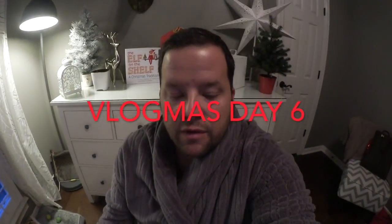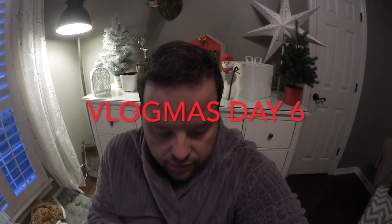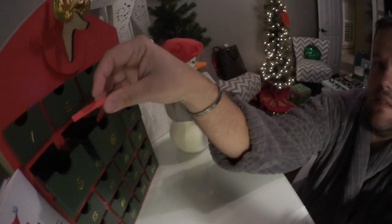Hey guys, happy day 6 of Vlogmas! It is a cold day here in Texas — we had our cold front come in. I am bundled up and fixing to get ready for work. Let's open day 6.